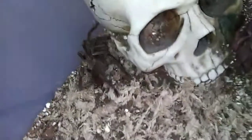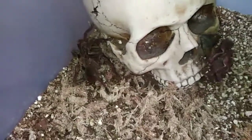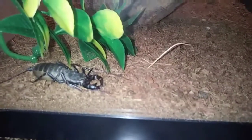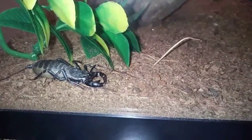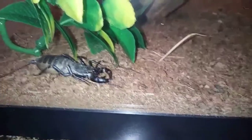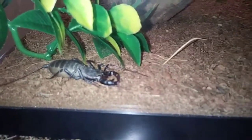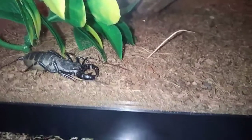Looks like the sound of my voice is scaring him a little bit, so let's move on. This is my vinegaroon, more commonly called the whip scorpion. It's a new addition to my collection but really cool looking — definitely one of the weirdest looking bugs I've ever owned. He's going to be in some videos for sure, so look forward to that.